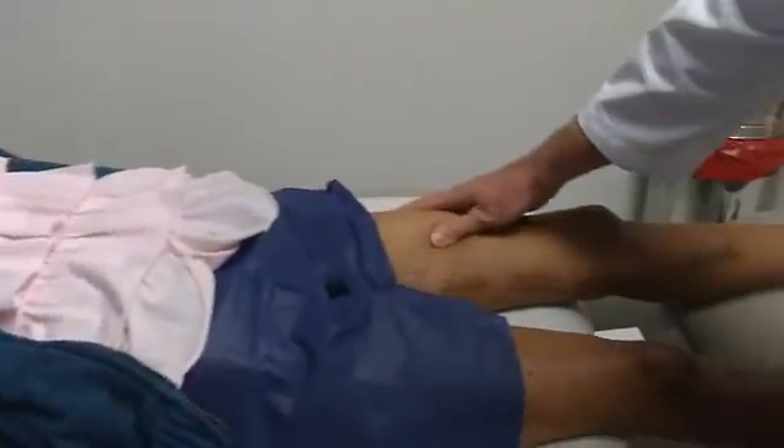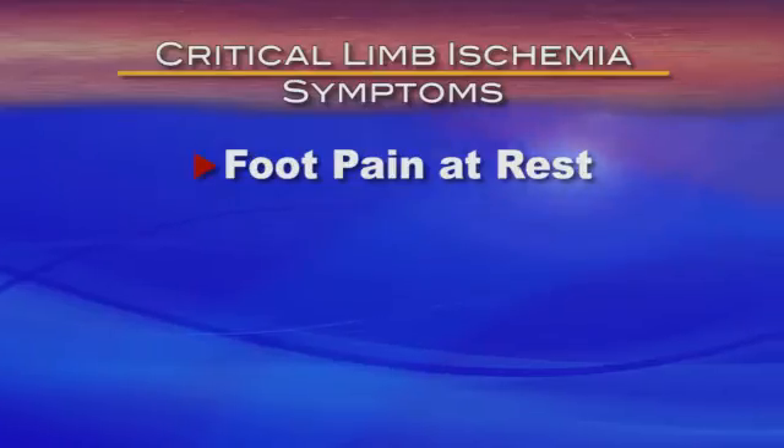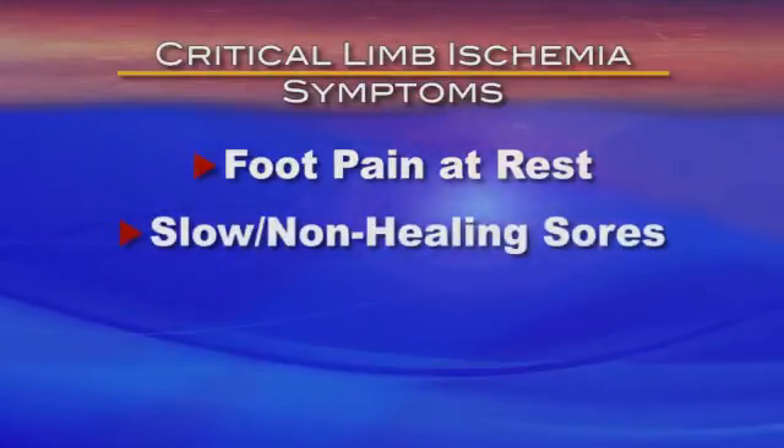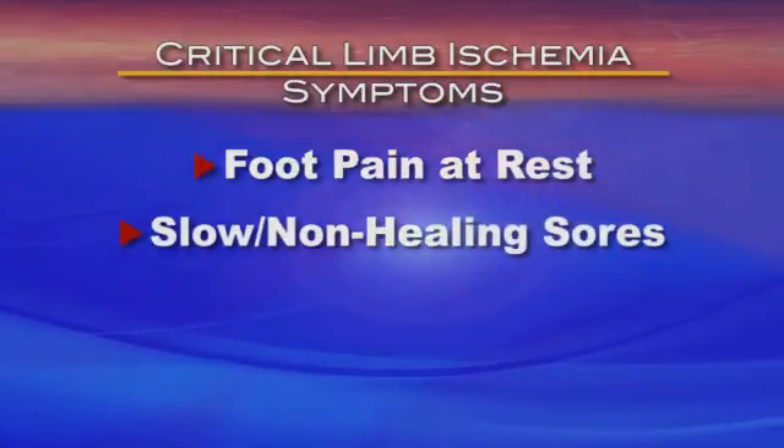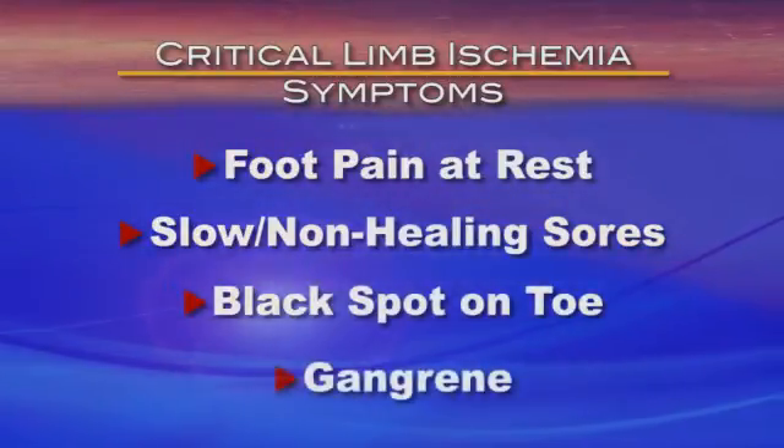Fortunately, that was not the case for Ms. Tanner. Because she had previous vascular issues, she knew to take the pain in her foot as a serious warning sign. Even with pain pills, it didn't subside enough to where you get some relief. The foot is where most signs and symptoms of critical limb ischemia occur. In addition to pain at rest from lack of circulation, other signs include non-healing ulcerations or slow-healing sores, a small black spot on the toe, or gangrene.